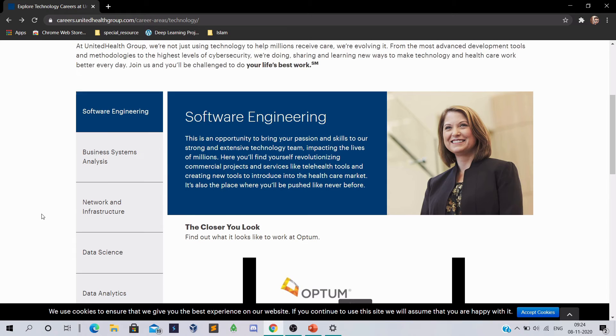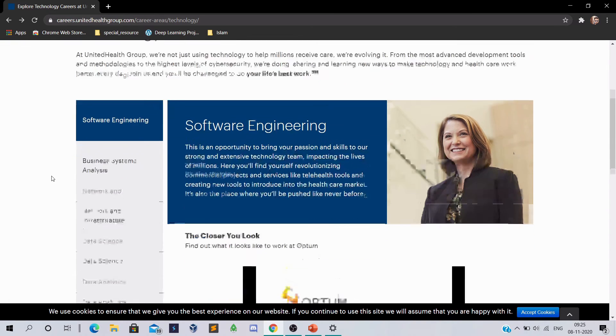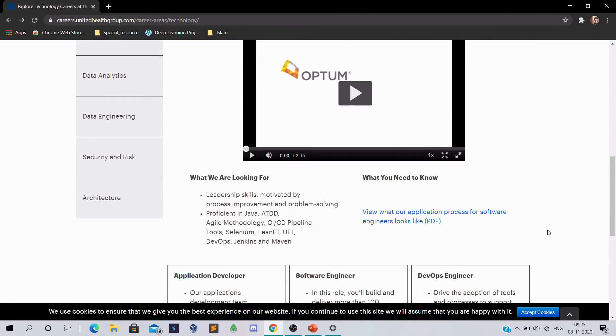You can read all about United Health Group here — what they are working on and which technologies they use. Software engineering is an opportunity to bring your passion and skills to a strong and extensive technology team. This is the landing page and you can read the PDF and easily apply for it.